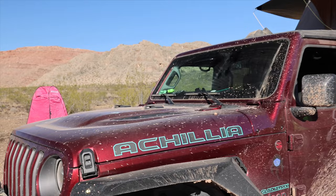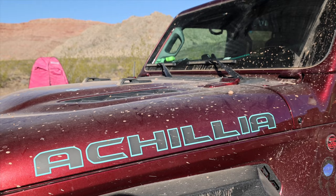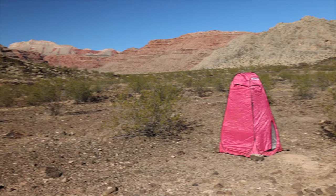The Jeep is named Aquila — I had to ask why. Apparently there were two female gladiators in history, and that was the name of one of them. They've also got their privacy tent over there.